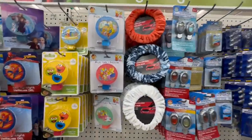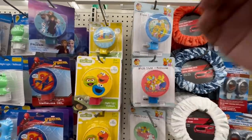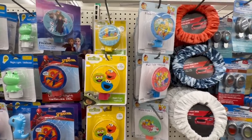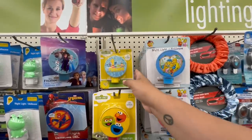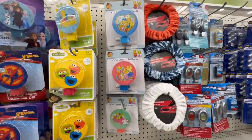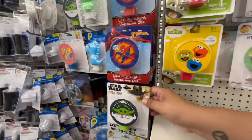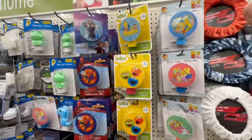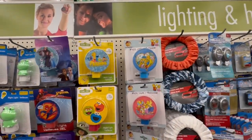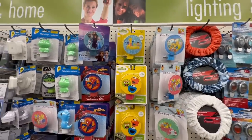Oh, look at these — they are so cute for nightlights for the kiddos. They have this Elmo one. Speaking of Sesame Street, I've been finding tons of Sesame Street stuff lately. I found books in my last video — I'll link it down below. And now they have these cute little nightlights as well. They even have Spider-Man and Baby Yoda. I love that they have tons of recognizable brands that every kiddo will know and absolutely love. And this one is more old school — but hey, we don't discriminate here, we embrace everyone.